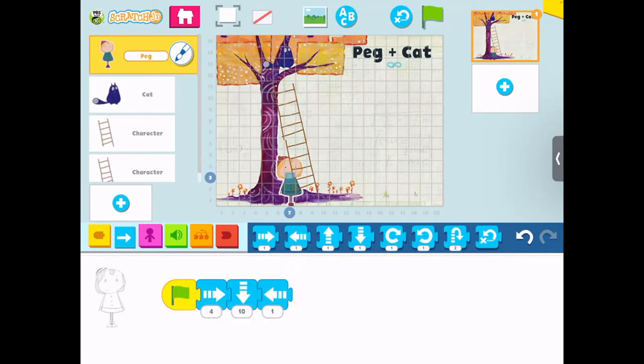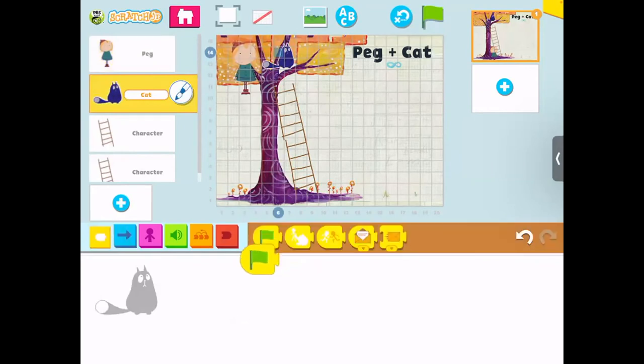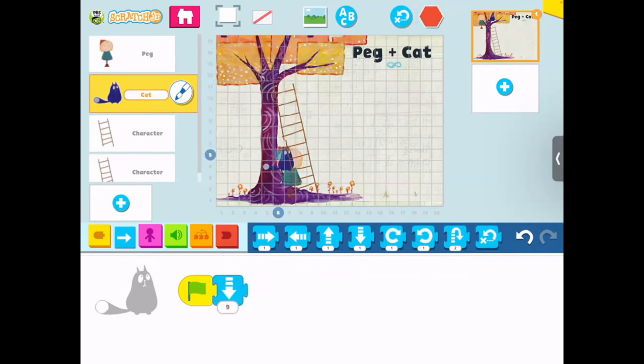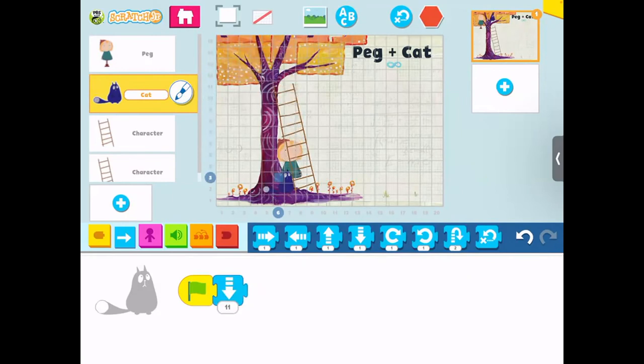The next thing I want is for her to go down. The grid can help me count — maybe nine or ten spaces down. I'll reset and run it. She did pretty good. Then I'll move to coding Cat — I'll reset, put her back up, and make sure I'm coding Cat. I'll start with the green flag trigger again. Cat is already where I want him, so I'll just have him go down, counting maybe eleven spaces. I'll try nine first, see he's not quite there, then adjust to eleven. I like having kids just try it, see what happens, then decide what to fix.